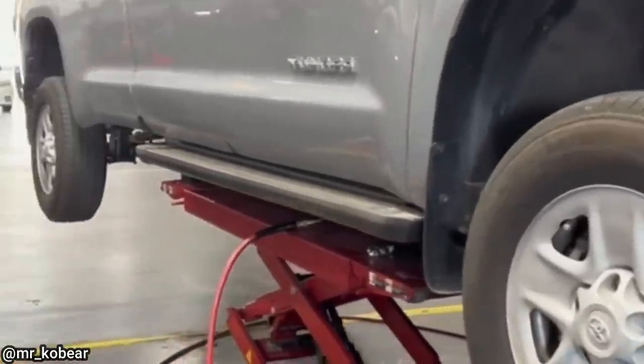This customer just bought this truck and brought it in for his service, but didn't notice they had different wheels on each side until the technician pointed it out.